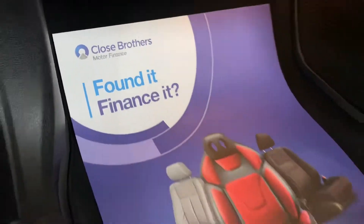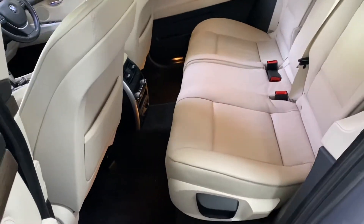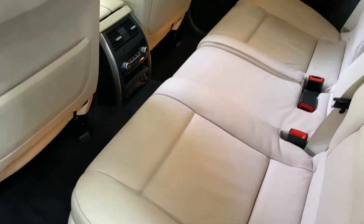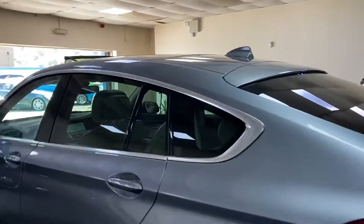There is finance available — give us a call and we can provide monthly figures. The rear seats are adjustable, and the colour combination with that panoramic roof really gives a great sense of space.